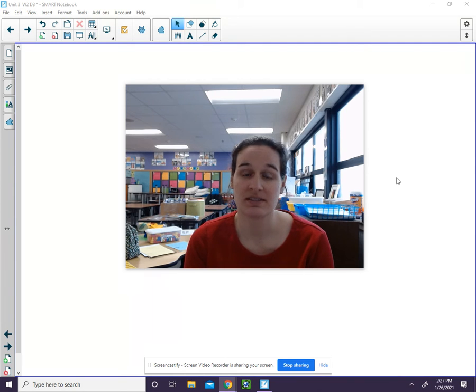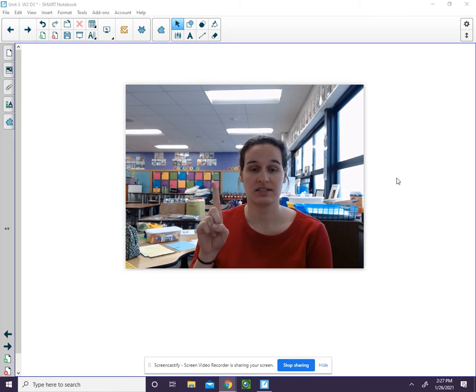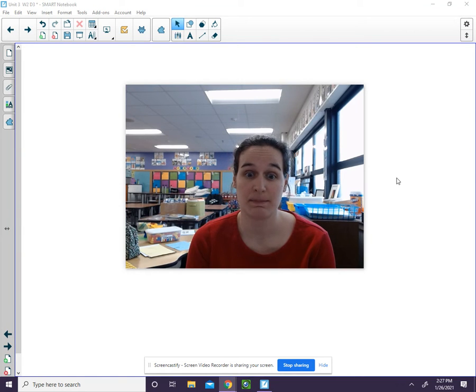Your next word is time. T, i, m. Three sounds. Your last word is spike.